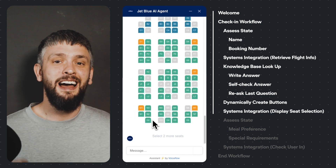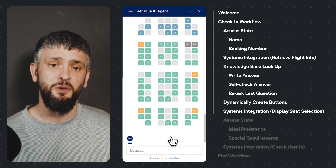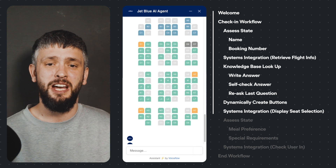Now this is one of my favourite things. Alex checks which seats are available in the back-end and then displays them via a seat selection tool, which makes checking in via chat a breeze.